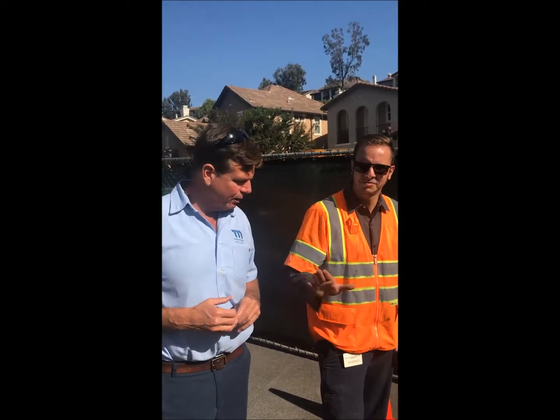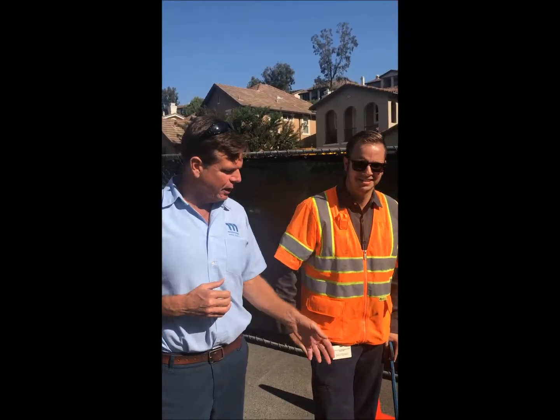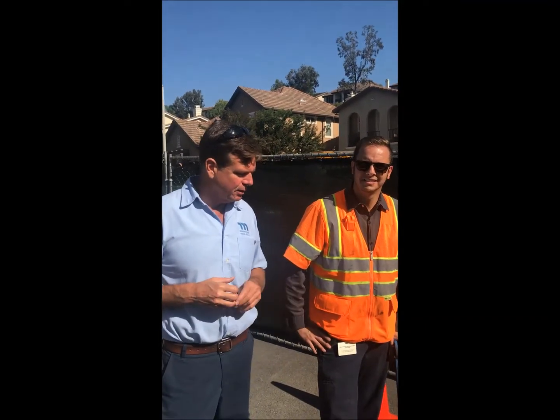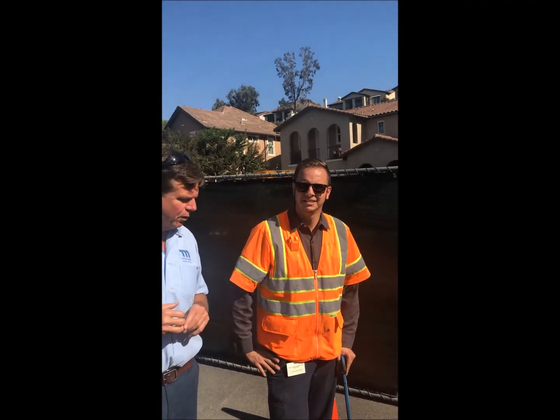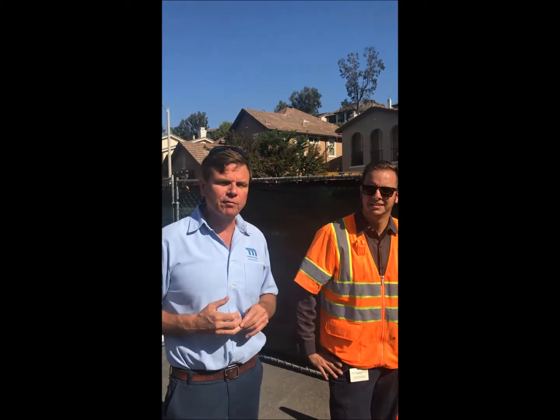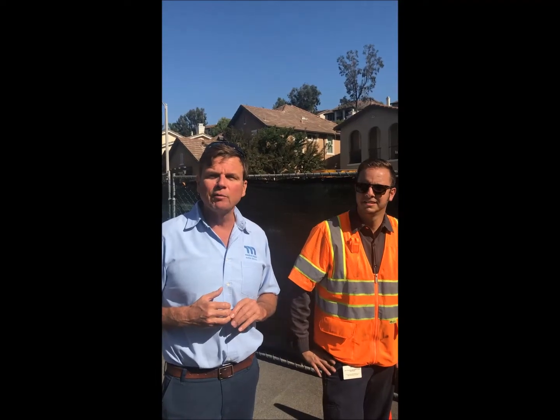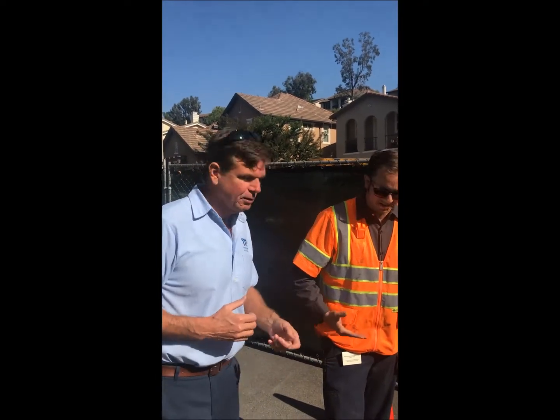I'm here with Mark Heron, our supervisor of collections, and we're bypassing the lower boundary oil station. Mark is installing a flow sensor into one of our wet wells that'll let us know if the flow stops completely or if we're gonna overflow and we have a problem. Mark, can you tell us a little bit about this?